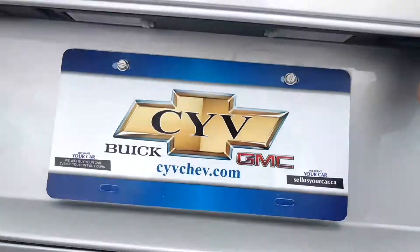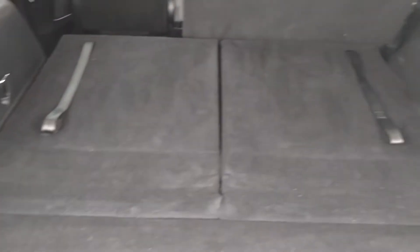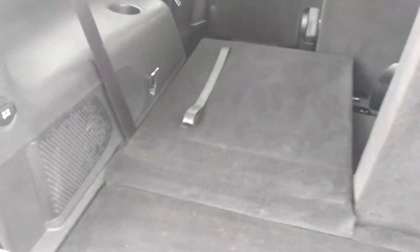I'm going to look in the back. All kinds of storage space in the back. But if you do need room for more passengers, this is a seven passenger vehicle. The back seats do fold up.